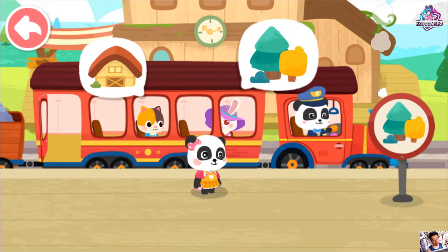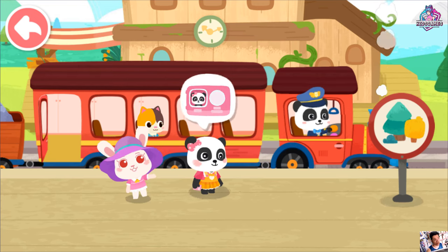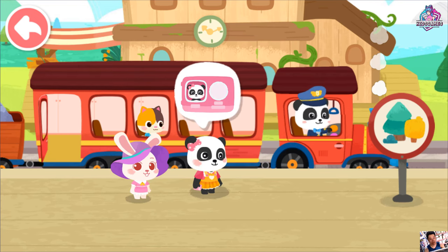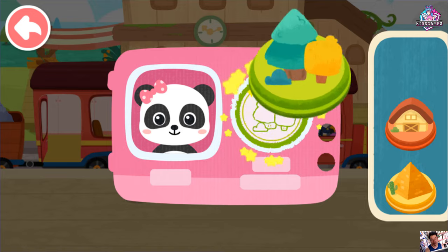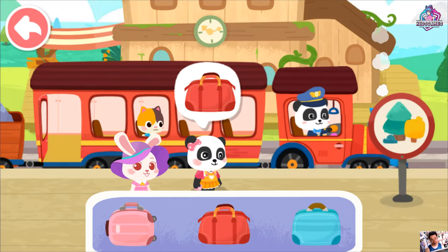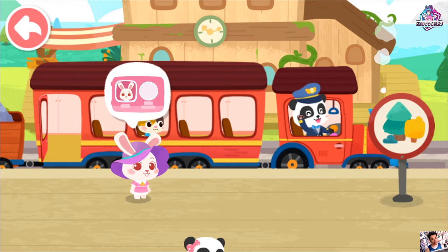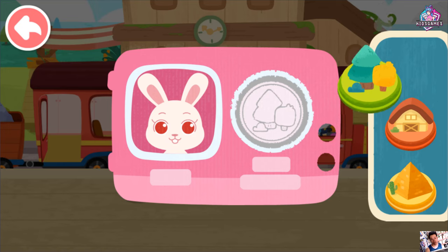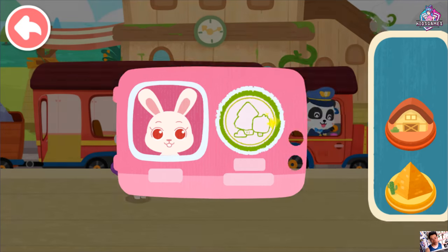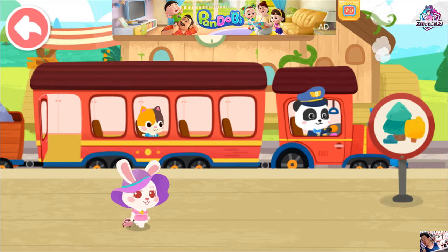Hey! Hi! Stamp the train ticket. Here is my suitcase. Bye, Baby Bus little train. Stamp the train ticket. Here is my suitcase. Bye, Baby Bus little train.